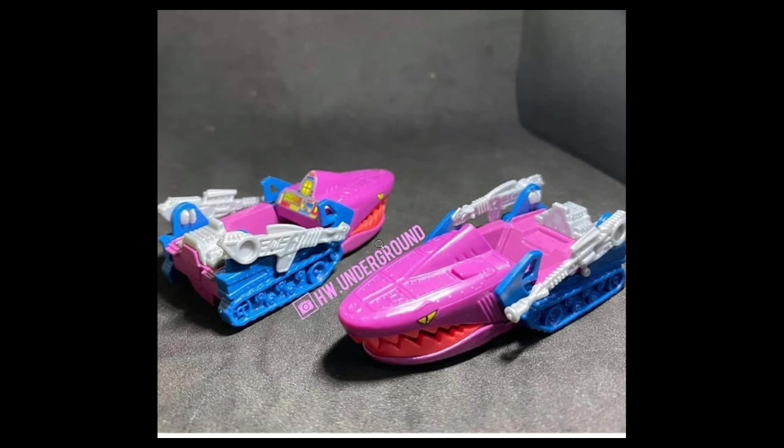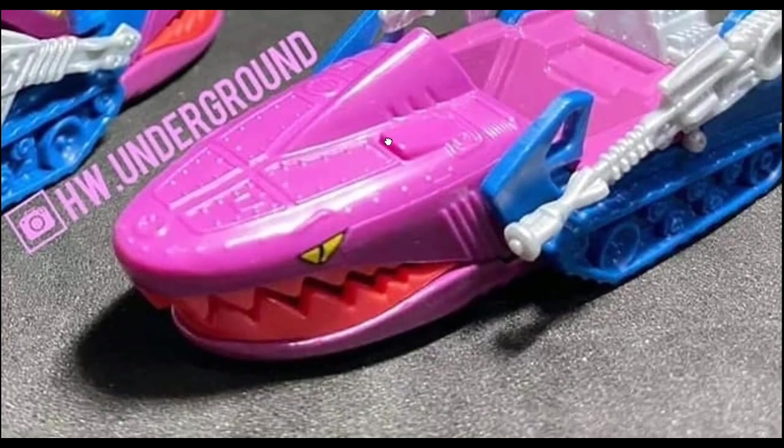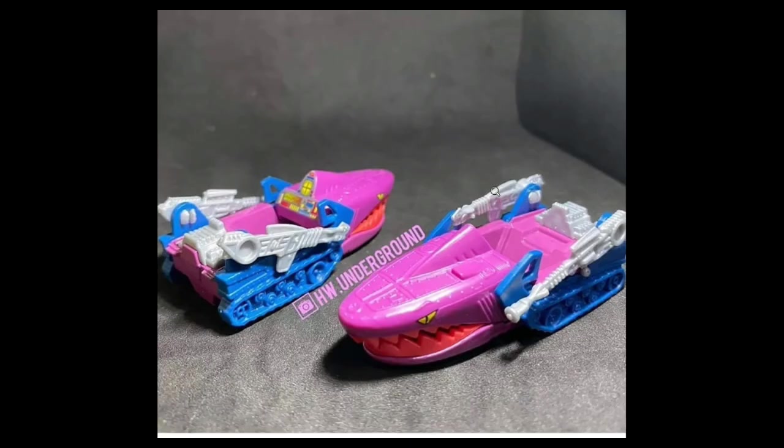Next here we have another look at the Masters of the Universe Land Shark, part of the premium Masters of the Universe pop culture set. A cool update by Hot Wheels Underground. If you like the Masters of the Universe animated series, this is a must-have for you.